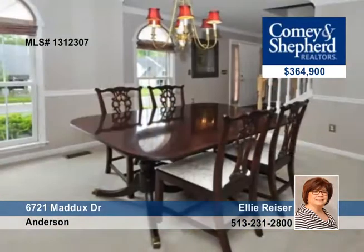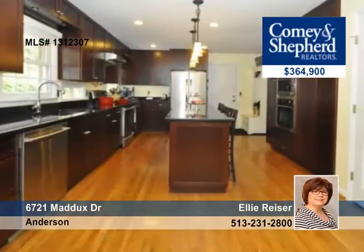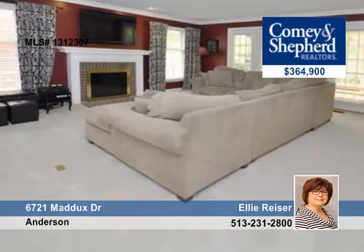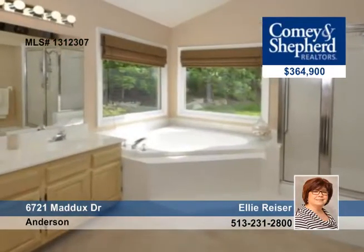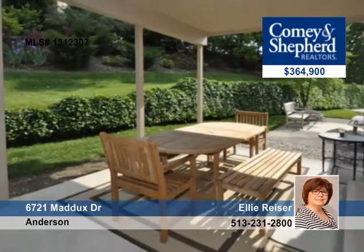This 4-bedroom, 3-bath home includes an all-new expanded chef's kitchen with cherry cabinets and an 8-foot granite island. The cathedral master bedroom features a sitting room, and the finished lower level has a full bath. There's also a large laundry area with a craft room, and lush landscaping with swimming and tennis areas.